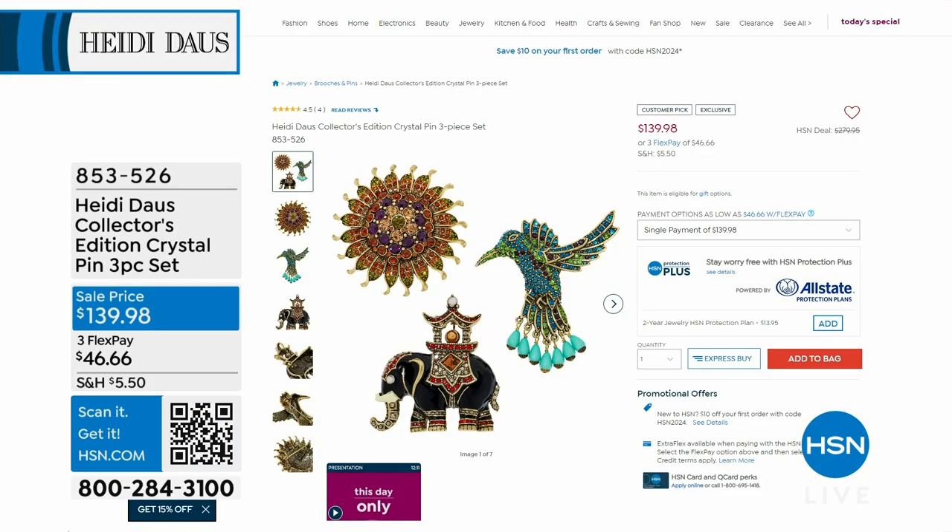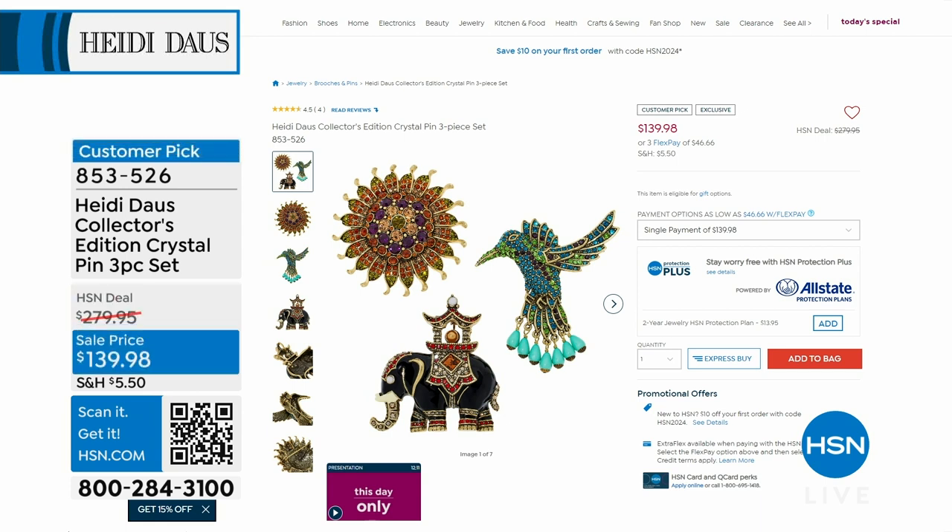I recommend going on before when Heidi's here — she's always on my watch list because she's my favorite. I look at the new pieces on hsn.com. Speaking of which, take a look at this — it's part of the collector's edition. These pins, Heidi, are so beautiful.